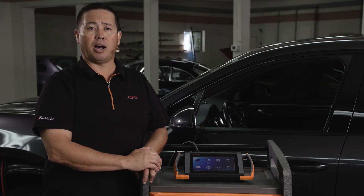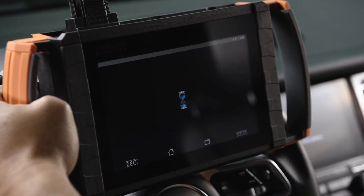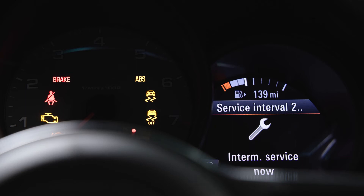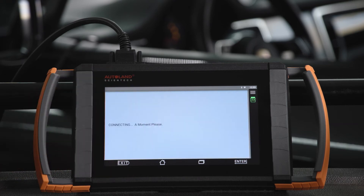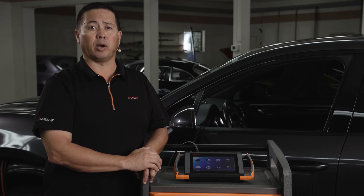iScan offers multiple options for diagnostics and advanced functions such as coding and programming via SOD or IMS2. The iScan standalone diagnostic software has full scanning and bidirectional functions on this 2018 Macan, including service functions such as maintenance resets, oil filling, parking brake adaptations, battery registration, air suspension adaptations, and more.